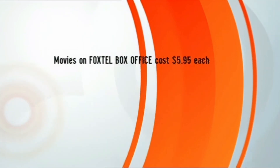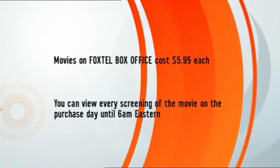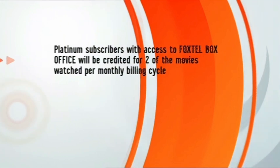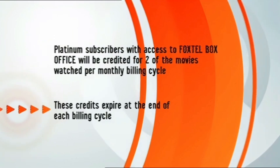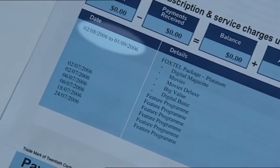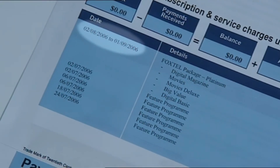That's nice for a change isn't it? Movies on Foxtel Box Office cost $5.95 each and you can view the movie you've ordered as many times as it screens right through until 6 a.m. Eastern Time. If you're a platinum subscriber with access to Foxtel Box Office your account will be credited for two of the movies you watch per monthly billing cycle, but please note these credits expire at the end of each billing cycle, which is two days either side of the billing date that appears on your bank credit card or Foxtel statement.